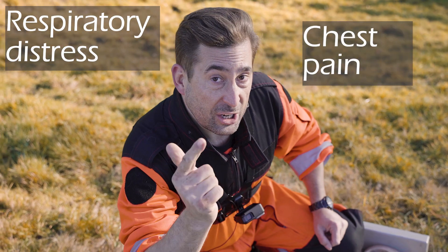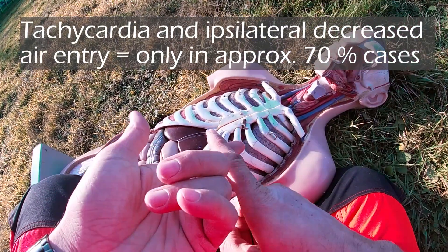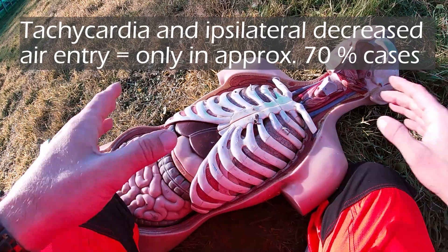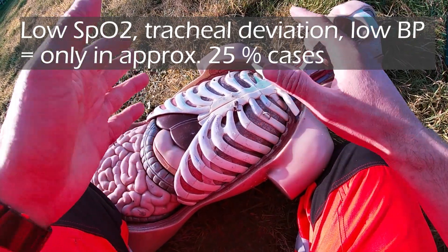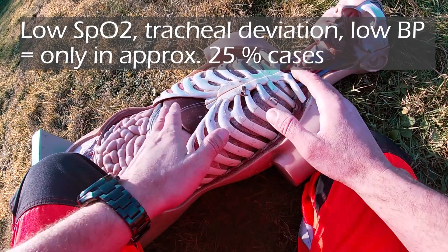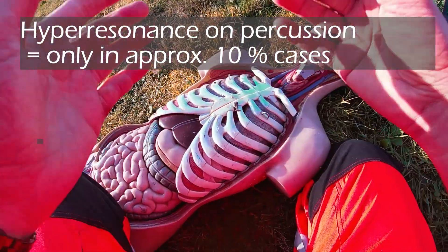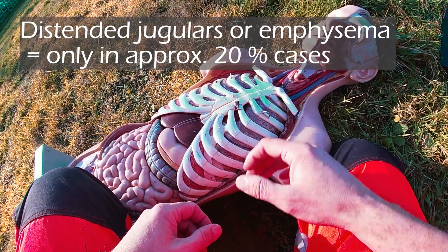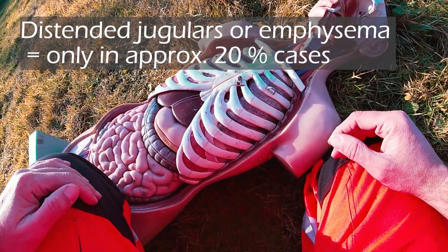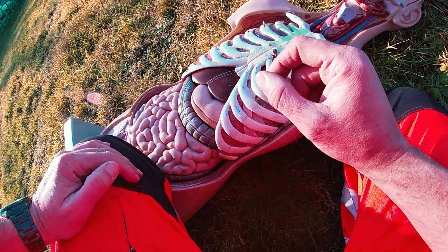Universal findings for all tension pneumothorax patients are only respiratory distress and chest pain. Common findings — up to 70% of cases — are tachycardia and ipsilateral decreased air entry. All those symptoms you've been taught, like low SpO2, tracheal deviation, or hypotension, occur in less than 25% of patients. The famous hyper-resonance on percussion occurs in less than 10% of patients. Distended jugular veins or surgical emphysema, taught to first-year students, occur in less than 20% of patients and predominantly in artificially ventilated patients.